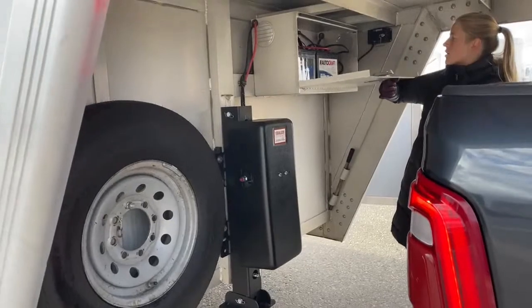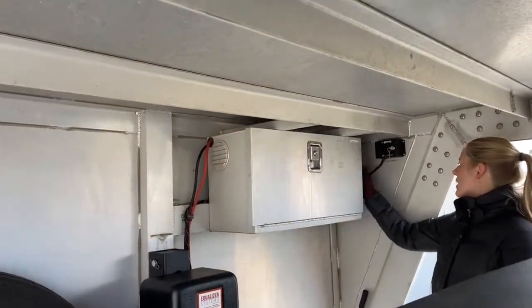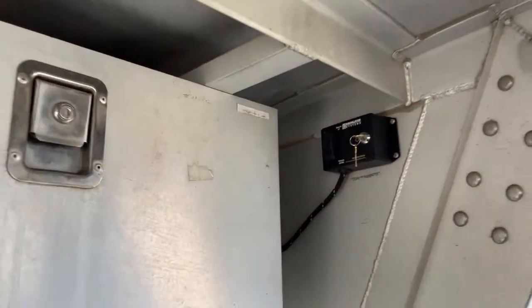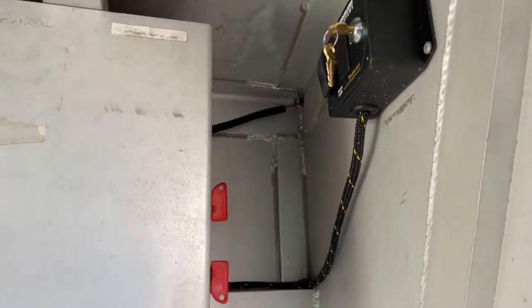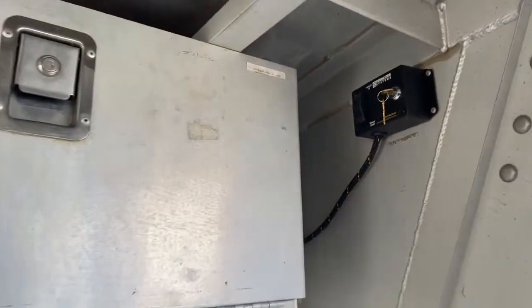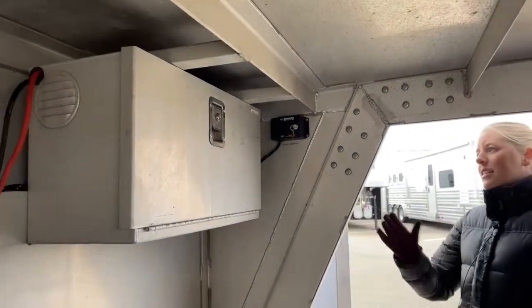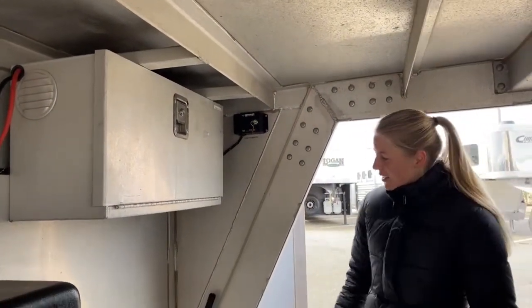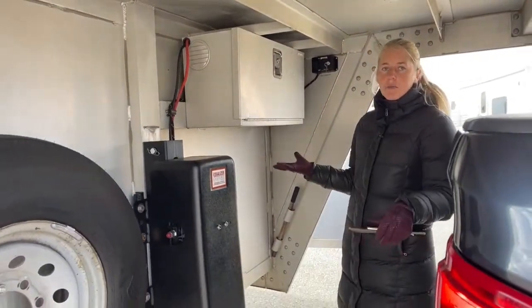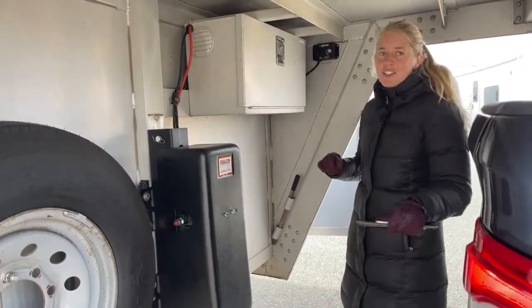Under here you have your battery box, and on this trailer they actually have their battery disconnects on the side — something you didn't usually see on older trailers. Those battery disconnects are nice because they help prevent your battery from draining down if you accidentally leave a light on in a manger or somewhere you can't really see. You've also got your override on the hydraulic jack, so if you ever run your battery down all the way, you can hand crank it up and down — though it's much easier to use that button.